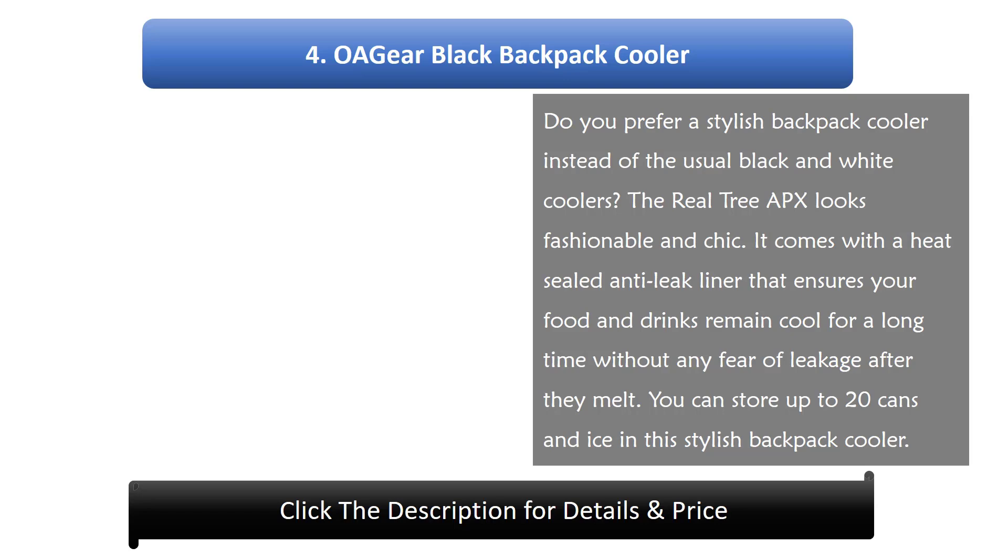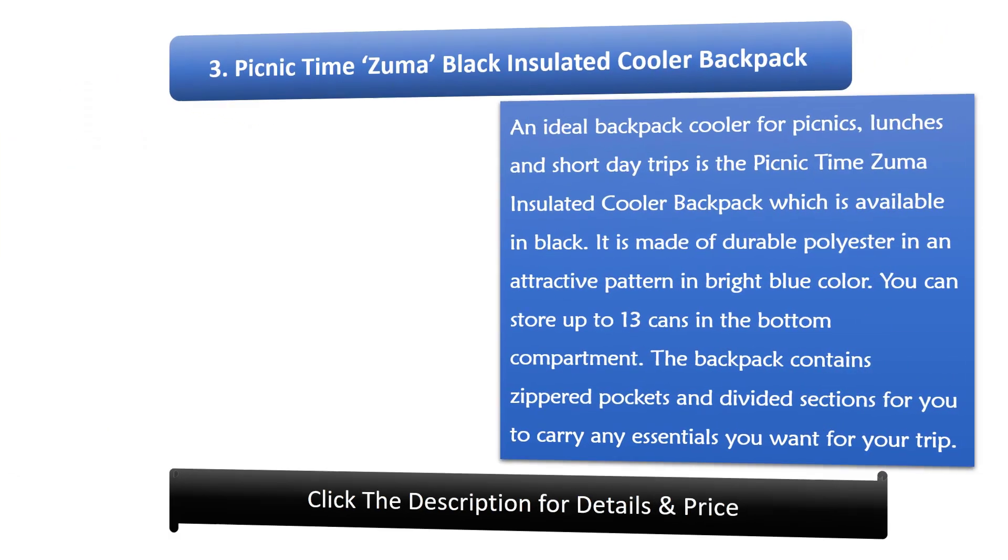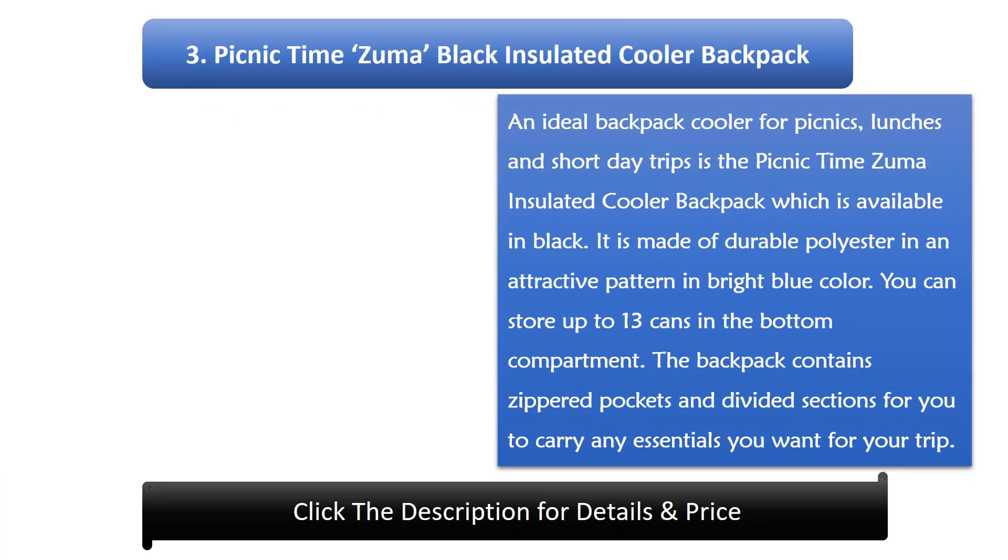Number 4: OA Gear Black Backpack Cooler. Do you prefer a stylish backpack cooler instead of the usual black and white coolers? The Real Tree APX looks fashionable and chic. It comes with a heat-sealed anti-leak liner that ensures your food and drinks remain cool for a long time without any fear of leakage after they melt. You can store up to 20 cans and ice in this stylish backpack cooler.